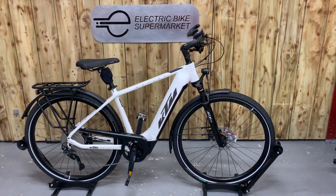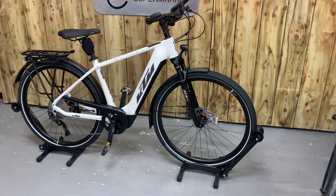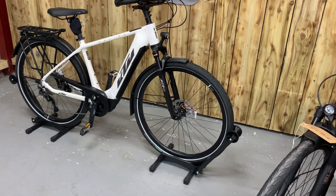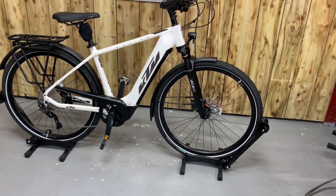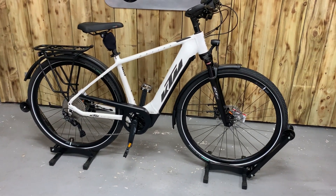Welcome to Electro Bike Supermarket, my name is Paul. We have here the KTM Messina TOR CX610. Lovely bike, stunning in white and black.